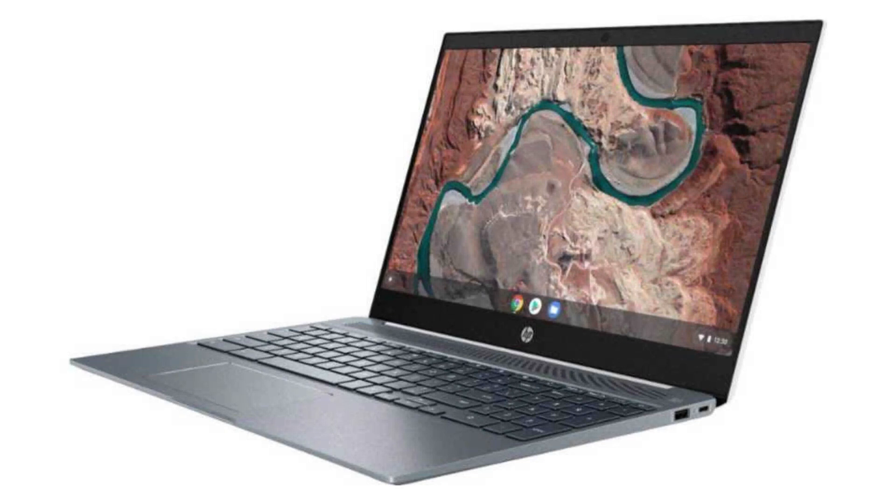Connectivity-wise, it comes with a built-in Wi-Fi card and Bluetooth 4.2. Please have a look in the video description for buy-it-now links.